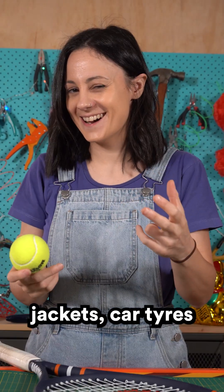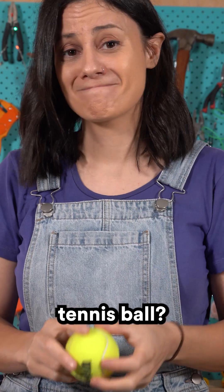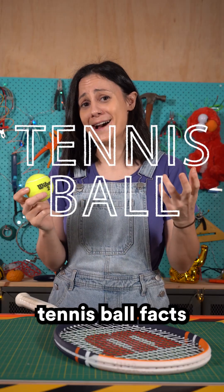What do fancy jackets, car tires and nature documentaries have in common with this tennis ball? Time for some tennis ball facts.